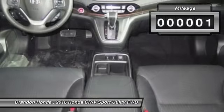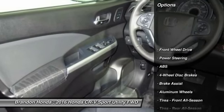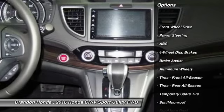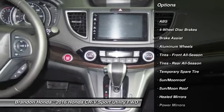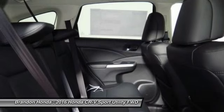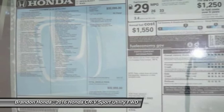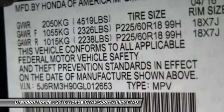This vehicle has less than 100 miles. Here are some of this vehicle's great options: stability control, traction control, power liftgate, navigation system, keyless entry, steering wheel audio controls, anti-lock braking system, backup camera, Bluetooth, moonroof.